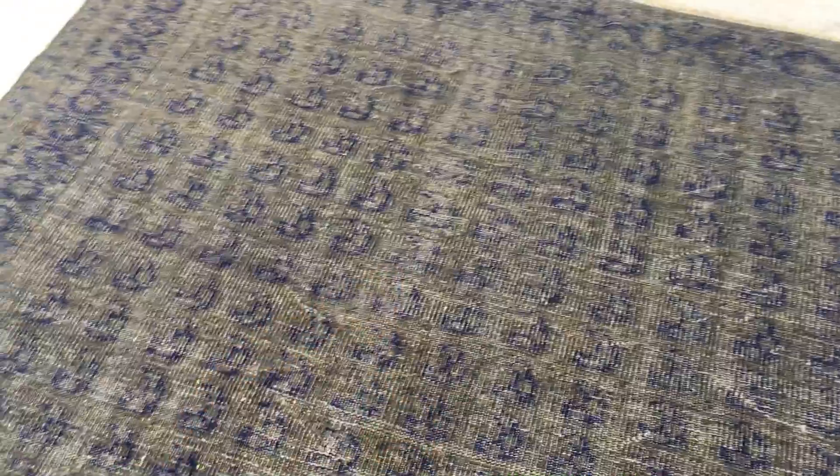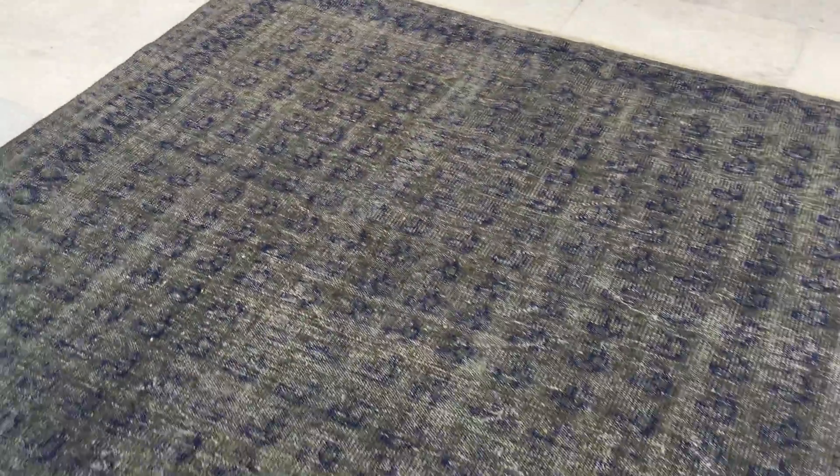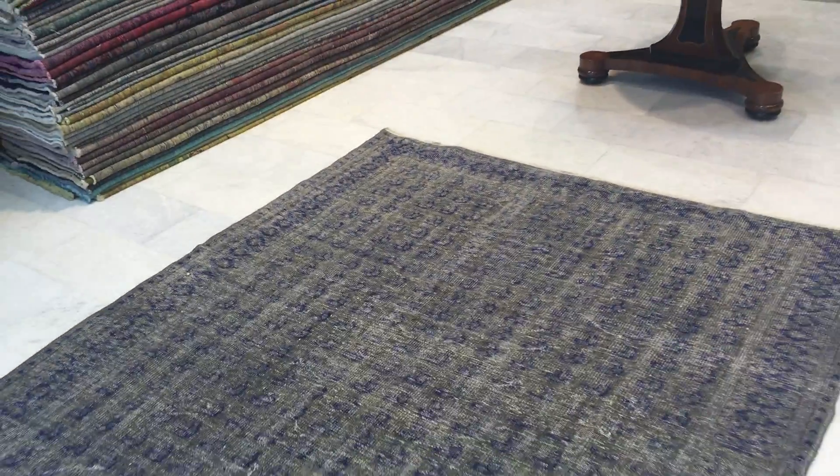This carpet is not thick, so it's very easy to clean and maintain. We estimate it's at least 50 to 60 years of age. You can see some worn areas in some parts of the carpet, but it is still so rare to find.